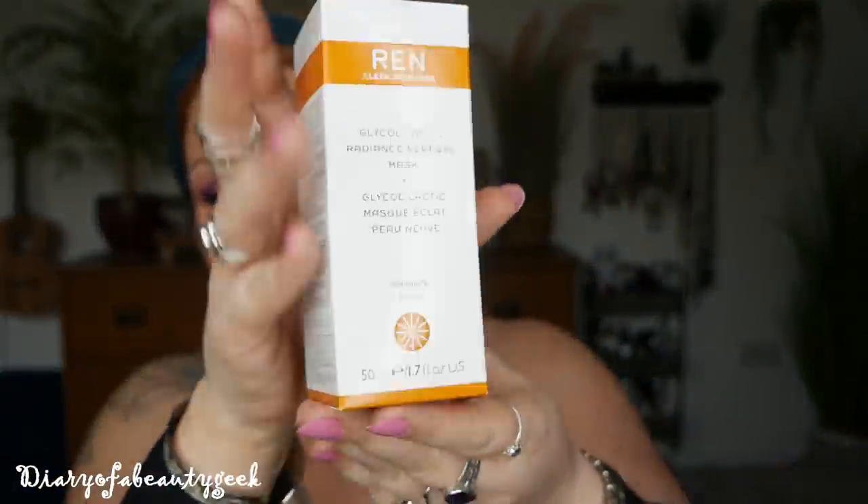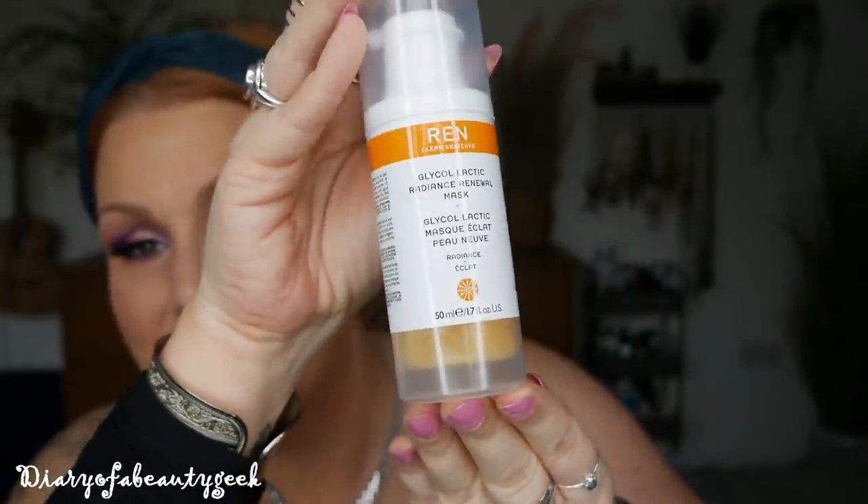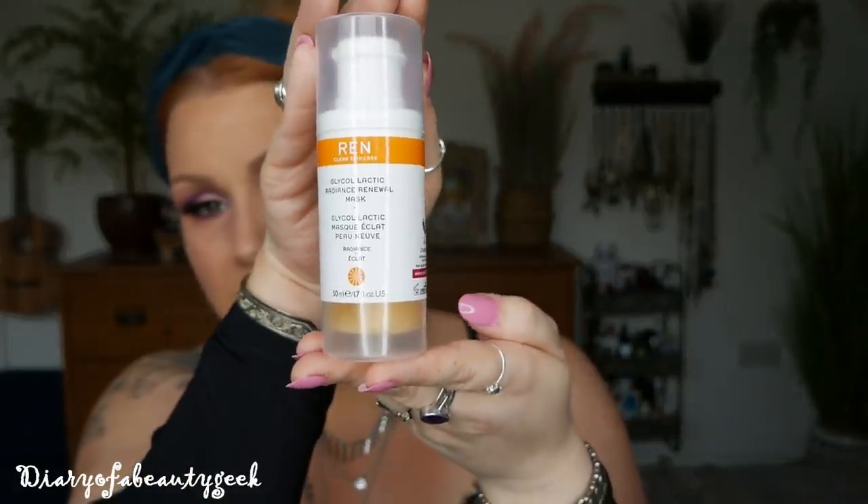Next we've got a mask — this is the Glycol Lactic Radiance Renewal Mask, and we've got 50ml here. I haven't tried this one either, so it's something new for me. It's a potent exfoliating mask formulated to renew the complexion, dramatically improve skin tone and radiance, reduce the appearance of fine lines, and combat congestion, blackheads, and blemishes — suitable for all skin types except those prone to sensitivity. To apply, use it once or twice a week, leave on for 10 minutes, then remove with a warm cloth.